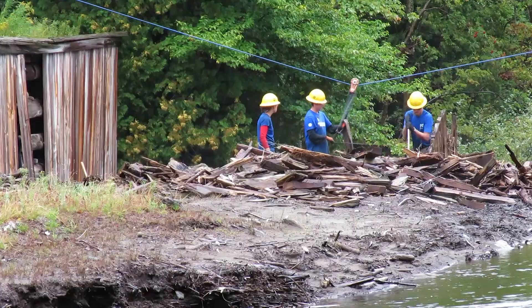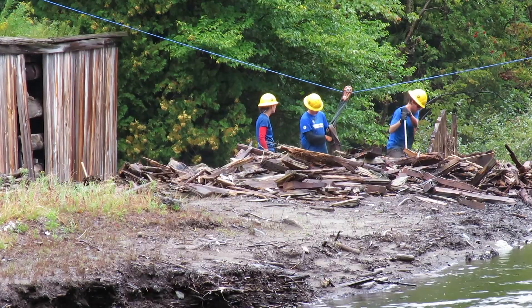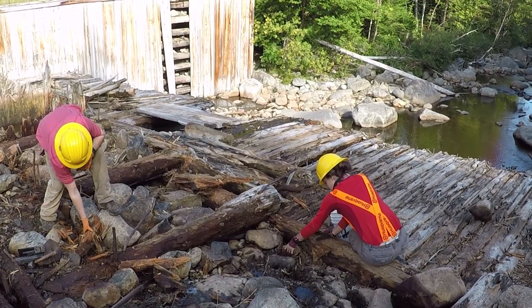We're here today at the site of Marcy Dam, where we have a Student Conservation Association crew working on the removal of Marcy Dam.